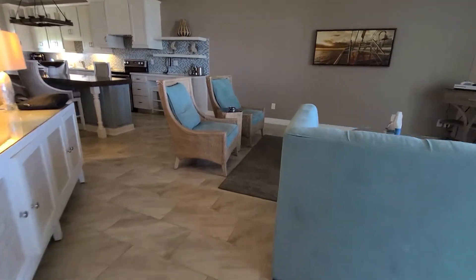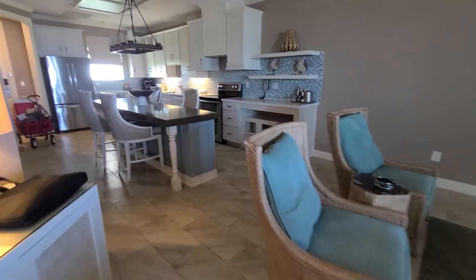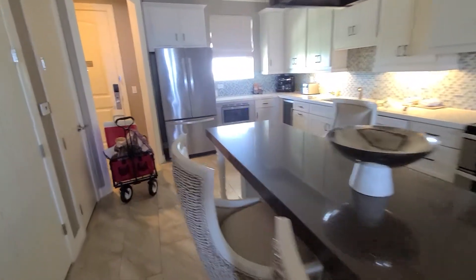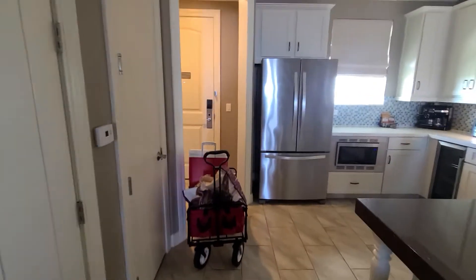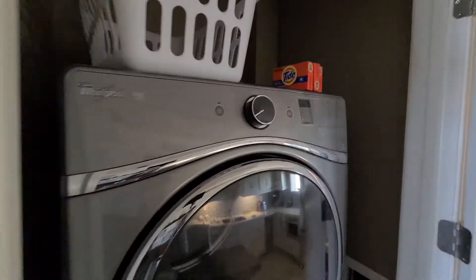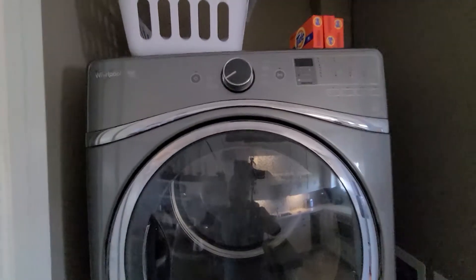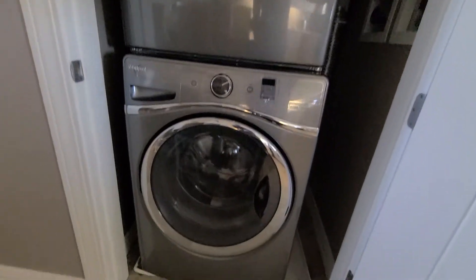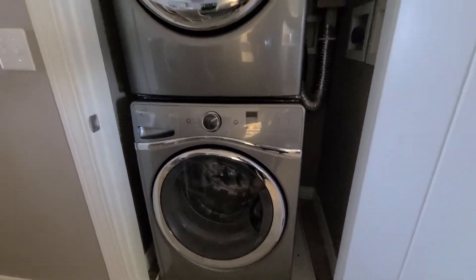Coming out the bathroom, back to the kitchen with the large dining room table. Got a washer dryer and they give you soap and a basket. So as you get salty, sweaty, funky — you got a washer dryer to clean your clothes.